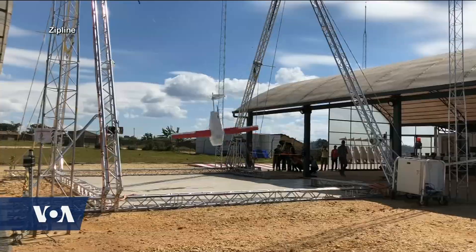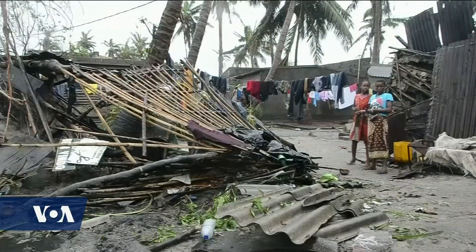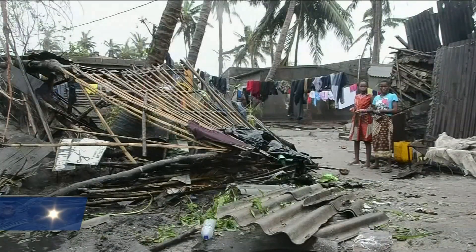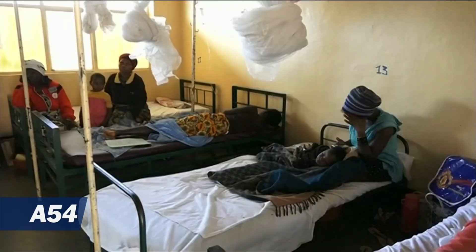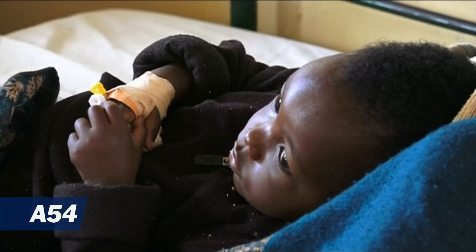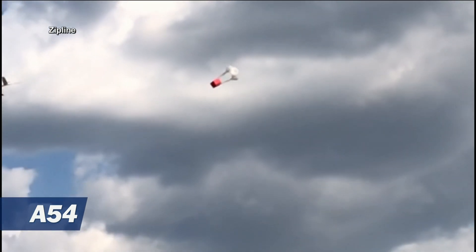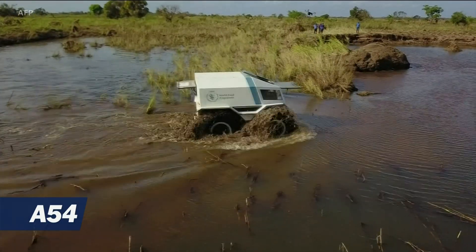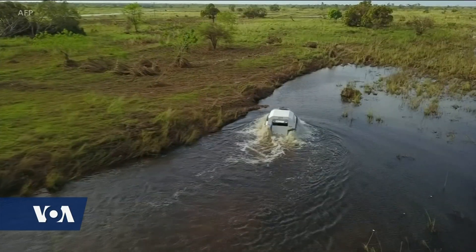When natural disasters strike — such as the two tropical cyclones that battered Mozambique this year — ground infrastructure often gets destroyed. ZipLine Rwanda's Bimpe says the company is developing ways for its UAV system to get into damaged areas and deliver emergency supplies into places where ground transportation is nearly impossible. Jeffrey Young, VOA News, Washington.